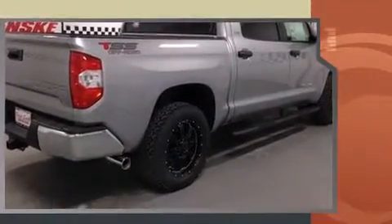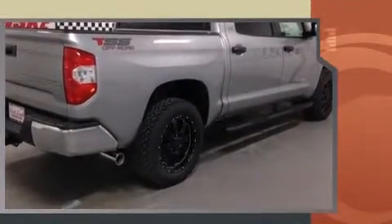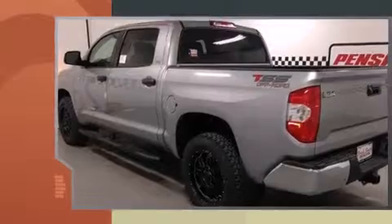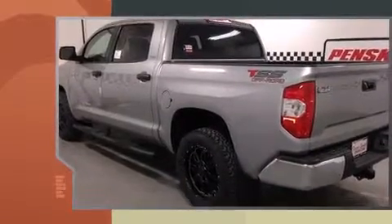Toyota prioritized fit and finish as evidenced by front and rear reading lights, one-touch window functionality, a rear step bumper, front fog lights, a trailer hitch, and remote keyless entry.